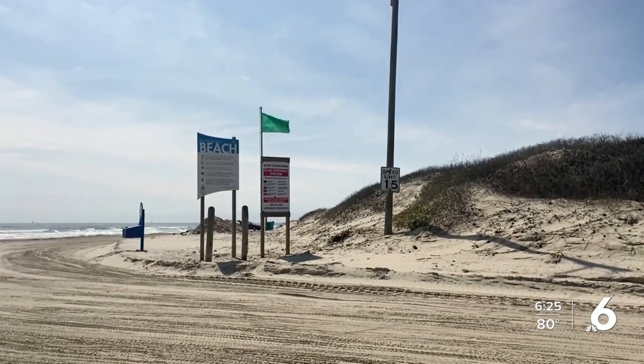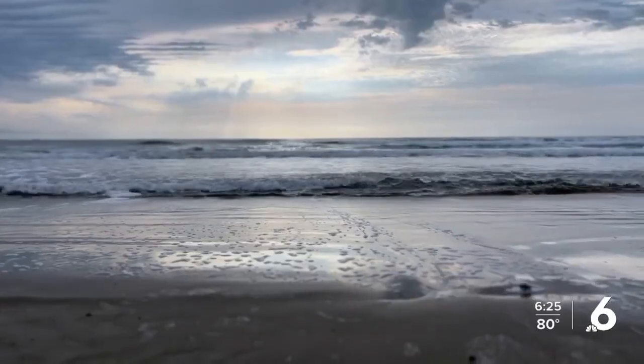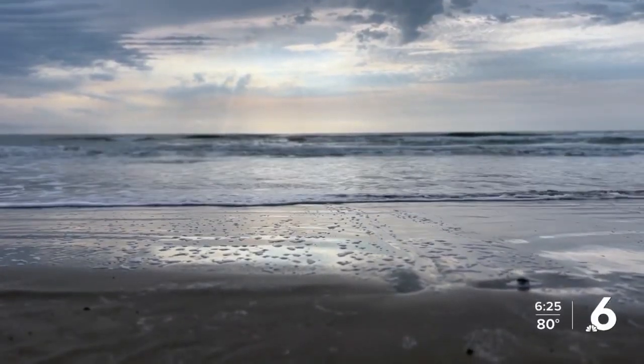"There's a lot that we don't know about the Gulf of Mexico and what's in the ocean. And so I think the more we're able to learn about it, the more we're able to care about it, and the more that people will want to conserve and protect it."